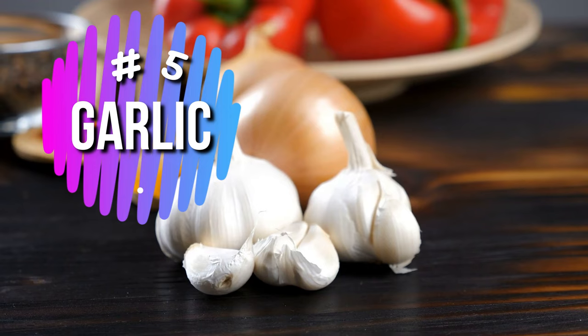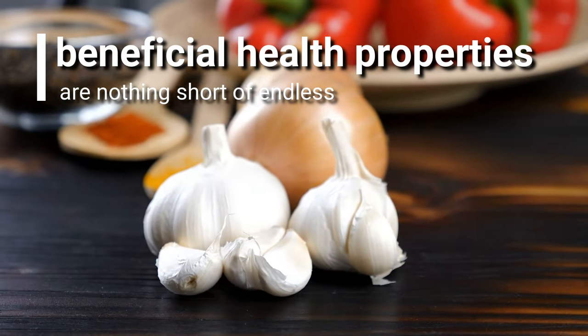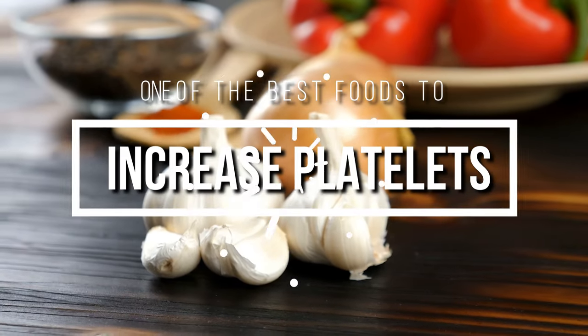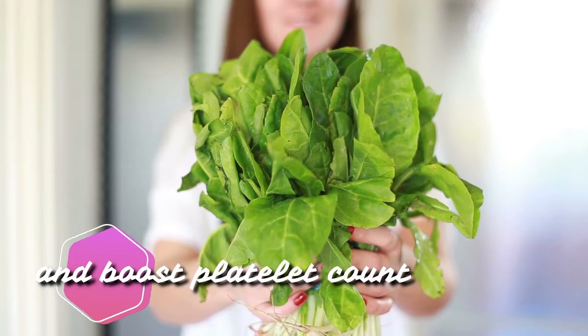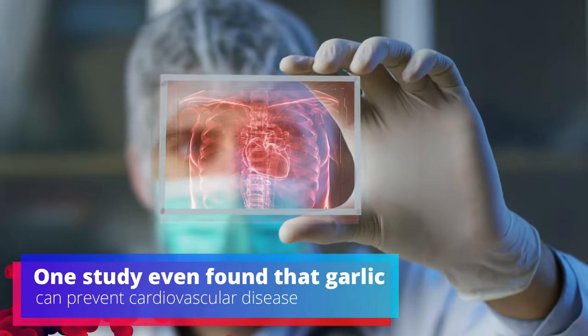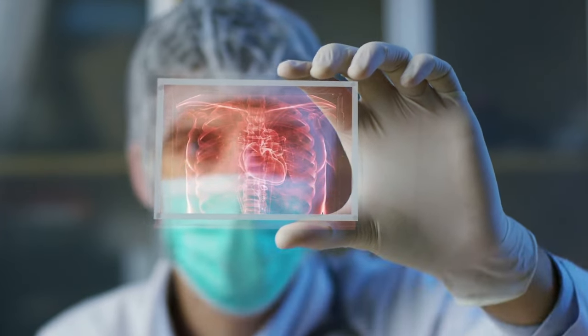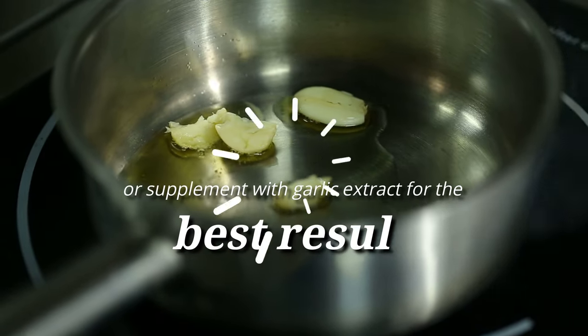Number 5: Garlic. Surprise, surprise! Garlic once again proves that its beneficial health properties are nothing short of endless. It's been proven to be one of the best foods to increase platelets, thanks to its strong antioxidant properties and ability to effectively purify blood and boost platelet count. One study even found that garlic can prevent cardiovascular disease because of its benefits to the blood. Try to include garlic in your everyday diet, or supplement with garlic extract for the best results.